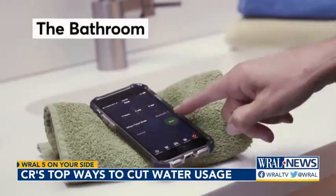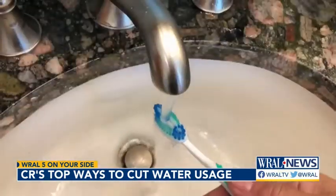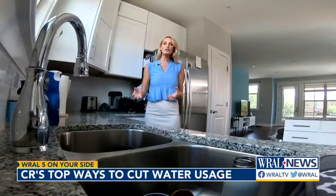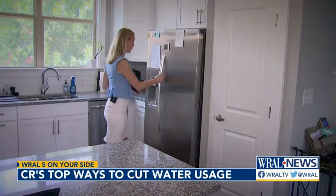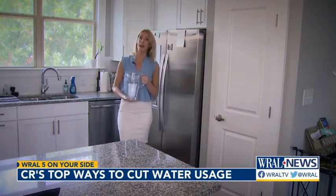Save even more by limiting showers to under 5 minutes and turn off the water when shaving or brushing your teeth. And in the kitchen, when you're washing your dishes, let your pots and pans just soak instead of scrubbing them under running water. When you need a cold drink of water, fill up a pitcher instead of running your sink every time you need a glass.